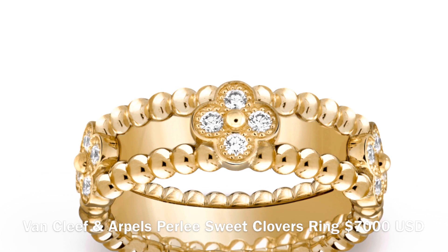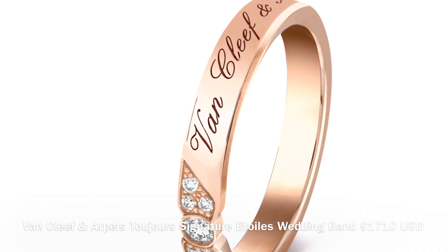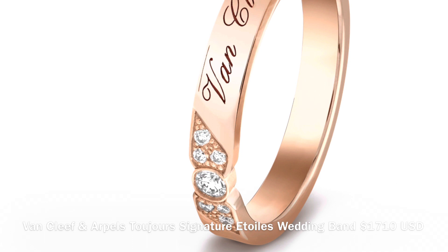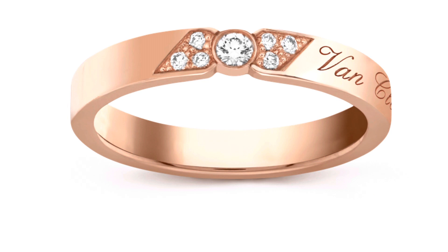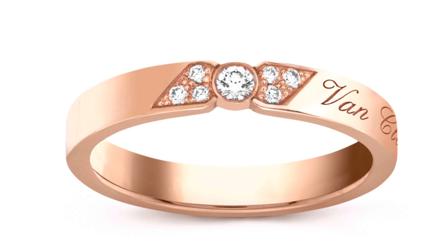I'm not even going to attempt to say the name of this ring because I can't speak French, so I'll put it up on the screen. This one is another from Van Cleef and Arpels — it is a 3-millimeter wide diamond and 18-carat rose gold ring with a diamond bow on the front. It has seven round brilliant diamonds in the colors DEF and a total carat weight of 0.08 carats. The current retail price in Australia is $2,590.